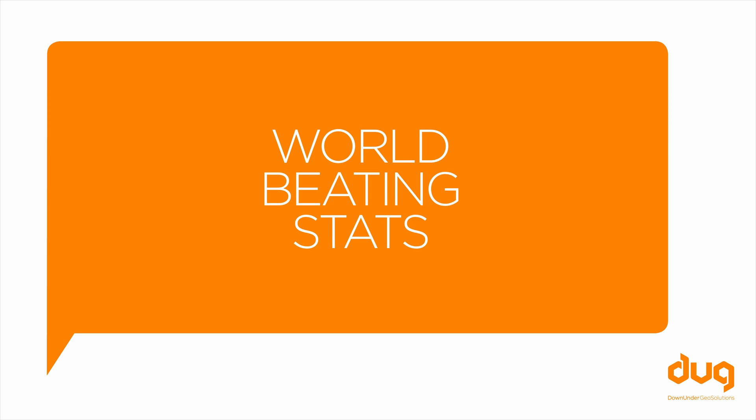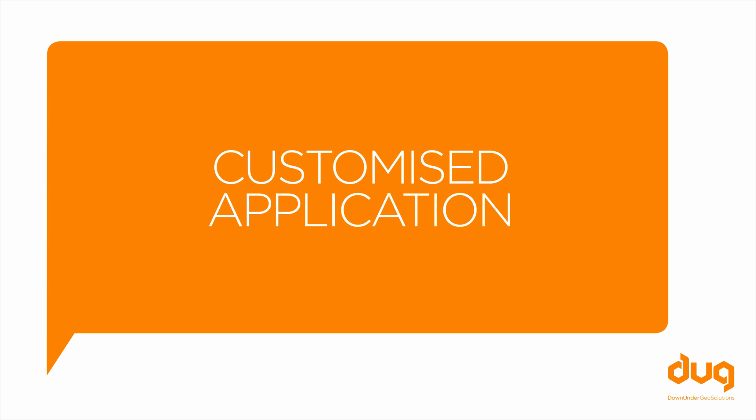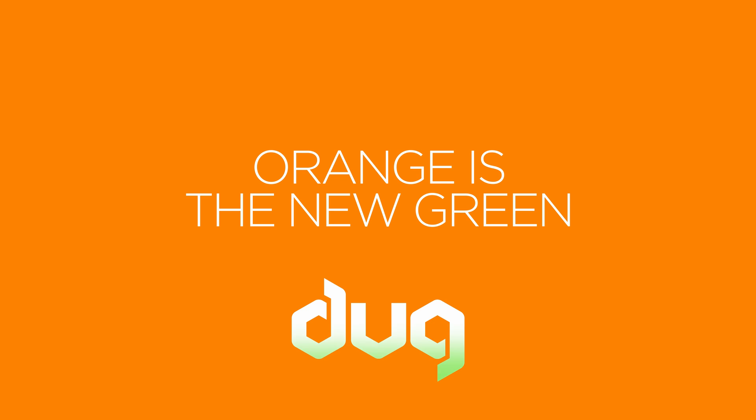The Doug system is setting new standards. It is modular, using inexpensive standard components, and it can be customized for any space and output requirements. Find out how much the Doug HPC cooling system can save you at Doug.com. Doug — our smarts are making sure orange is the new green.